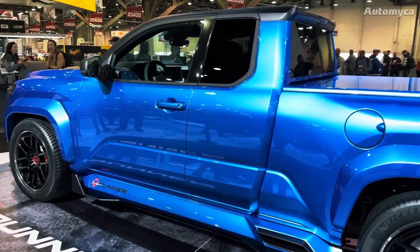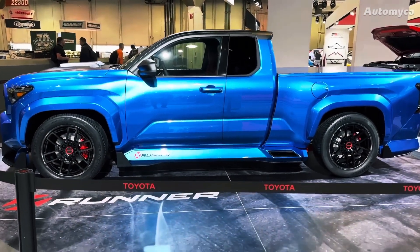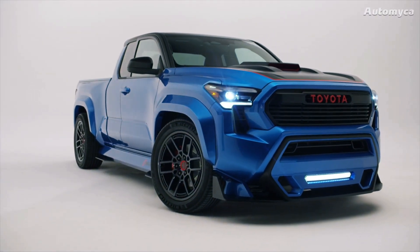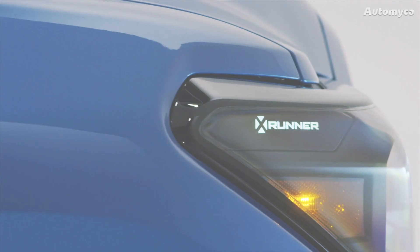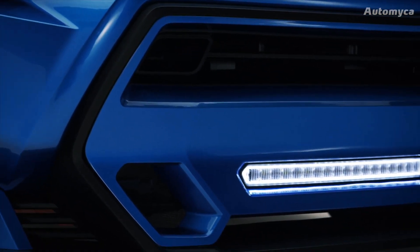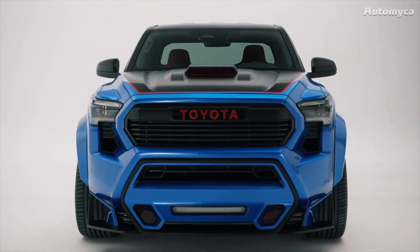So, what's all the excitement about? Under the hood, the Tacoma X-Runner boasts a substantial power upgrade — a twin-turbocharged 3.4-liter V6 engine borrowed from the larger Tundra. This power plant pumps out an impressive 421 horsepower and a whopping 479 pound-feet of torque. To put this in perspective, it's a significant boost compared to the 2024 Tacoma's standard 326-horsepower four-cylinder hybrid setup.